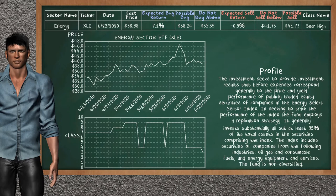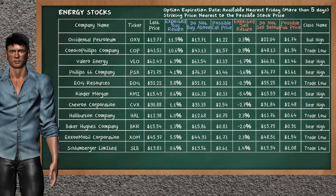Energy Sector ETF belongs to the bear high class today; our analysis does not list it as a suggestion to buy or sell. Let's look at the stocks table of the energy sector. Our analysis does not list the top opportunity to buy or the top opportunity to sell.